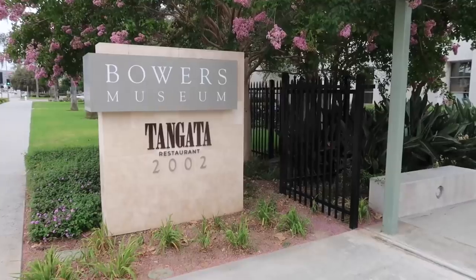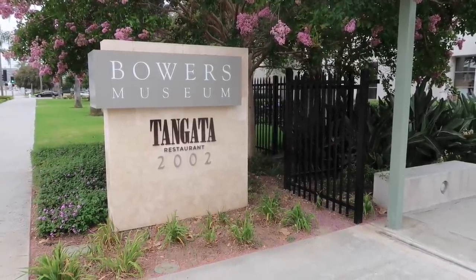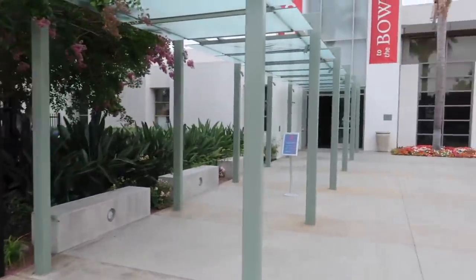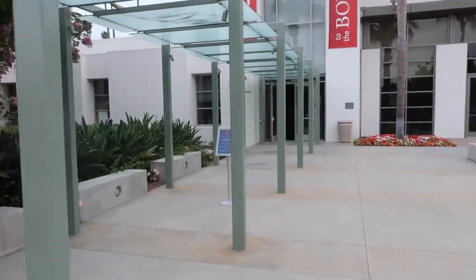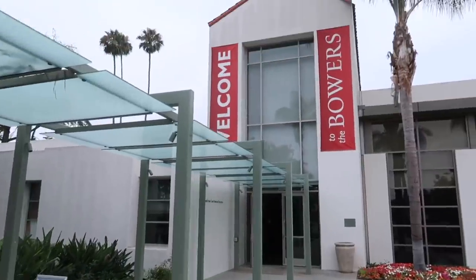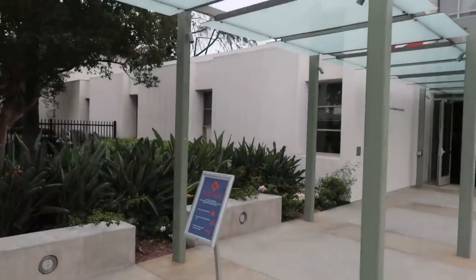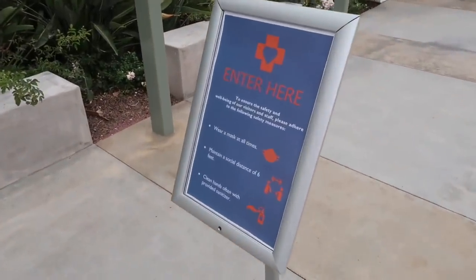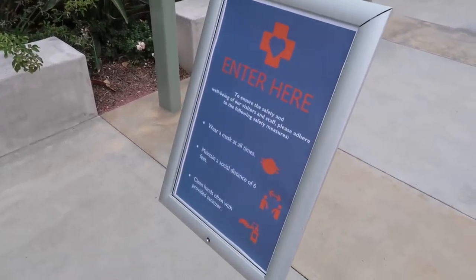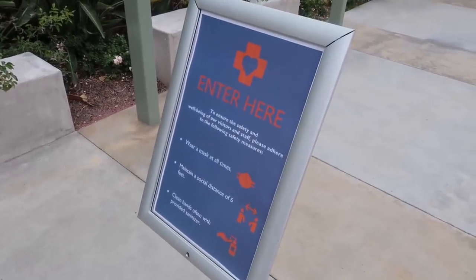It's back. The physical address is 2002 Main Street, Santa Ana. There's also a restaurant here as well. I'm seeing some signage with information up top — the welcome sign — and down here, some of the regulations on what to wear, maintaining a little space and cleaning of the hands. There are products available that are provided.